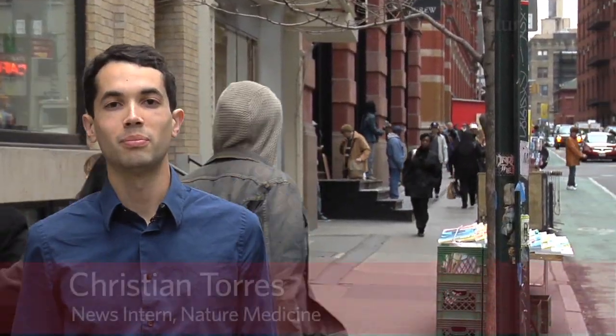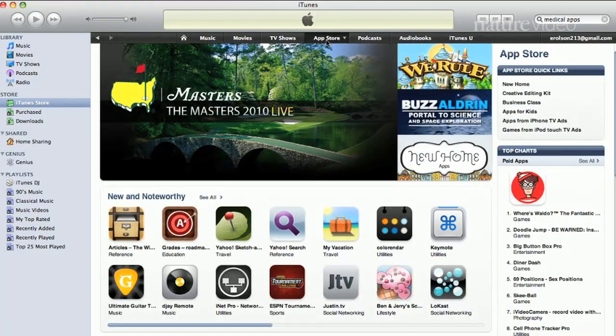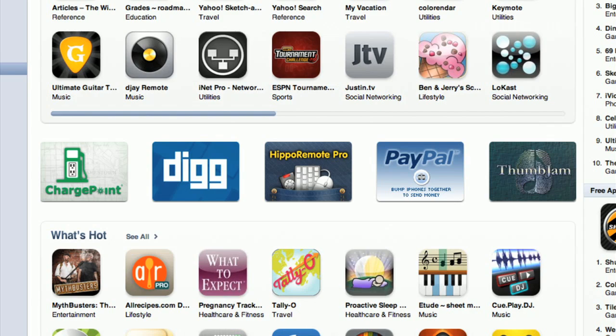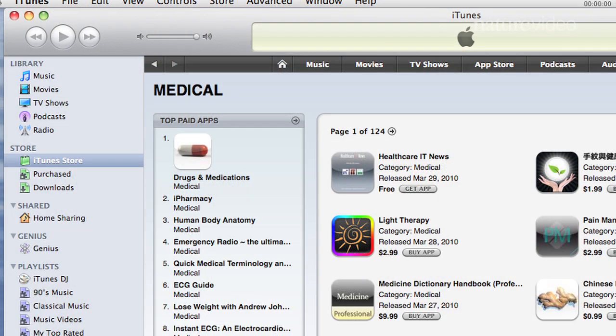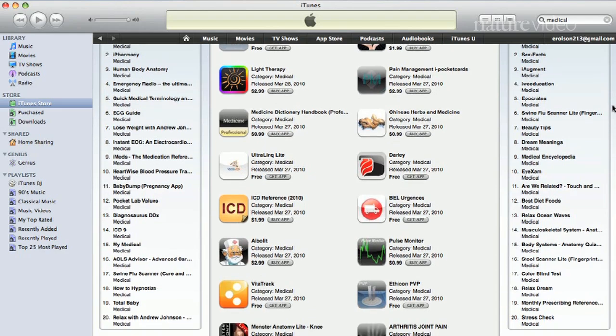When you think of medical technology, you probably don't think of your phone. But these days, smartphones like Apple's iPhone are taking medicine mobile. Apple's App Store has over 150,000 applications — apps for short. But among the games, calendars, and other random stuff, there are also some great medical apps. In fact, medical apps is one of the fastest growing categories in the App Store, with about 2,000 apps already available.